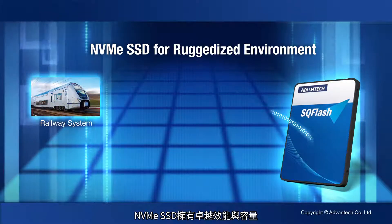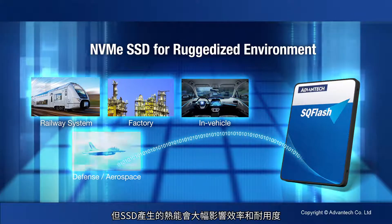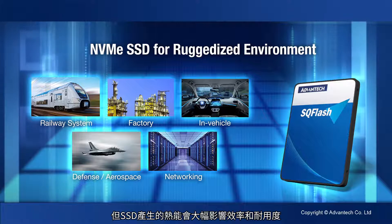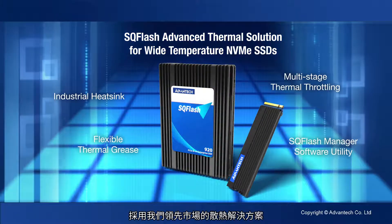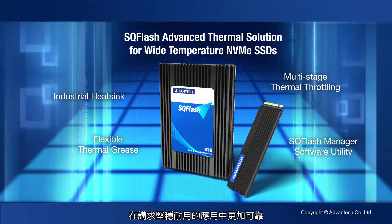NVMe SSD is the ideal storage option because of its high performance and capacity. However, heat generation from SSDs is a big obstacle to their efficiency and endurance. Therefore, Advantec's SQ-Flash NVMe series products are designed with our market-leading thermal solution, making them even more reliable for ruggedized applications.